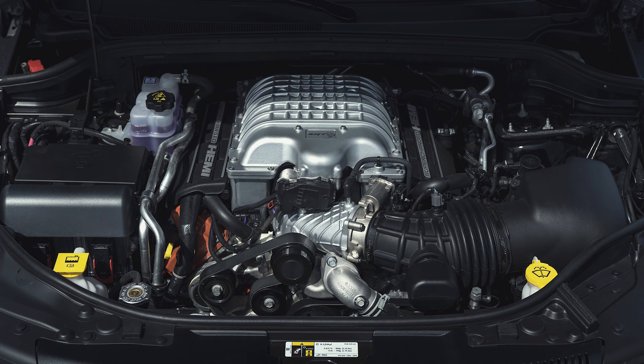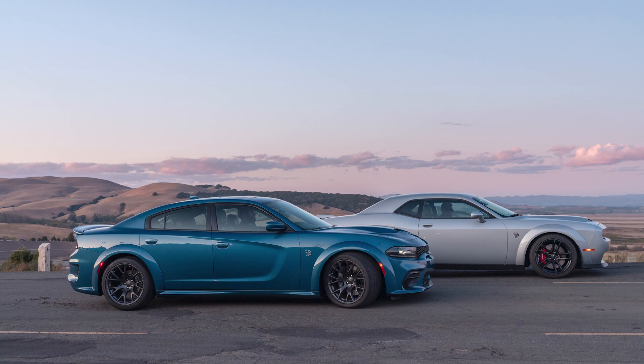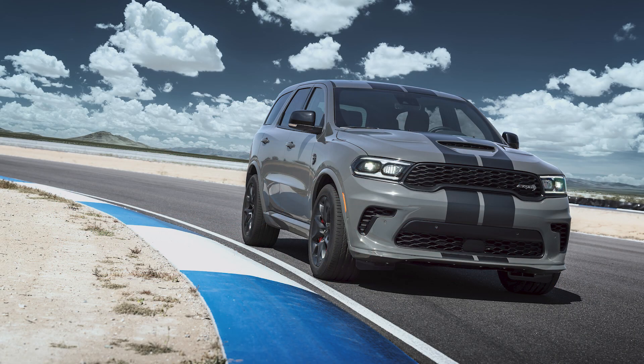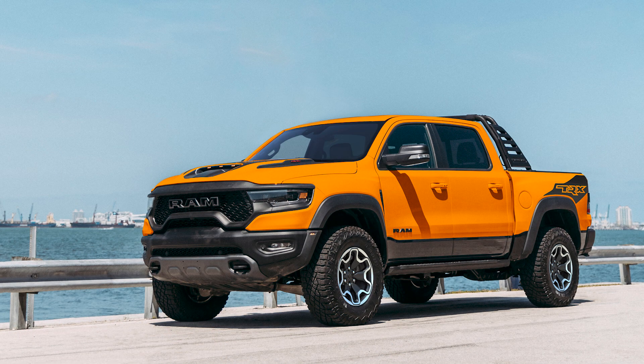Unlike the other Hemis, this engine is not equipped with Chrysler's multi-displacement system, which allows the engine to run on four cylinders to save fuel. The Hellcat engine ended up under the hood of five different vehicles: the 2015 to present Dodge Charger and Challenger SRT Hellcat, the 2018 to 2021 Jeep Grand Cherokee Trackhawk, the 2021 Dodge Durango SRT Hellcat, and the 2021 to present Ram 1500 TRX.